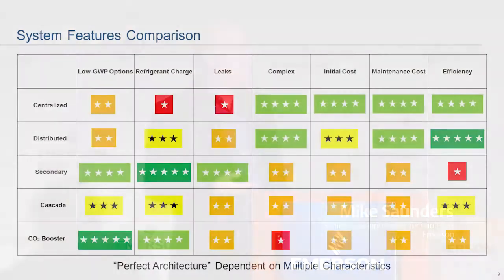With that, I'll turn it over to Mike Saunders. Thanks, Ani. The next part of this discussion, I'm going to go into a little bit of detail on five of the architectures: centralized, distributed, secondary, cascade, as well as a CO2 booster. I'm going to look at refrigerant options, low GWP options that are available, leak challenges, complexity, initial cost, maintenance costs and efficiency. I've given it a grading scale — five stars in green is probably the best, one star red not so good.